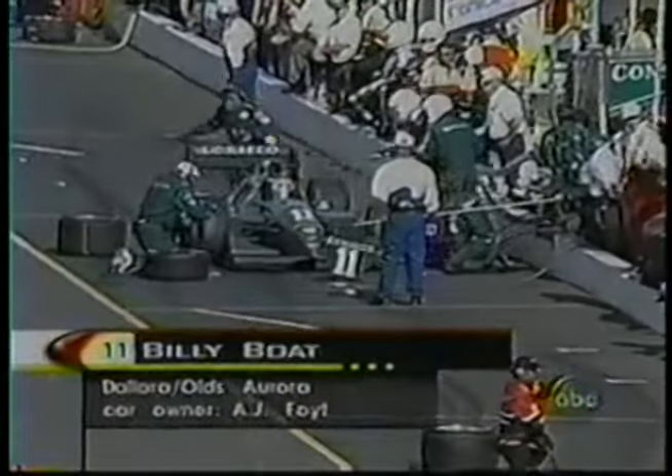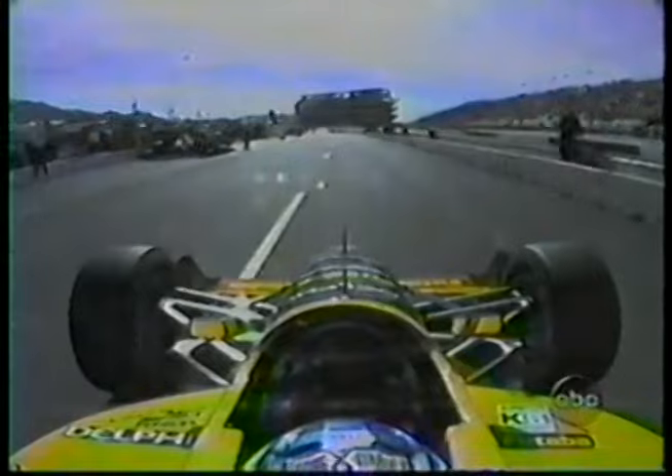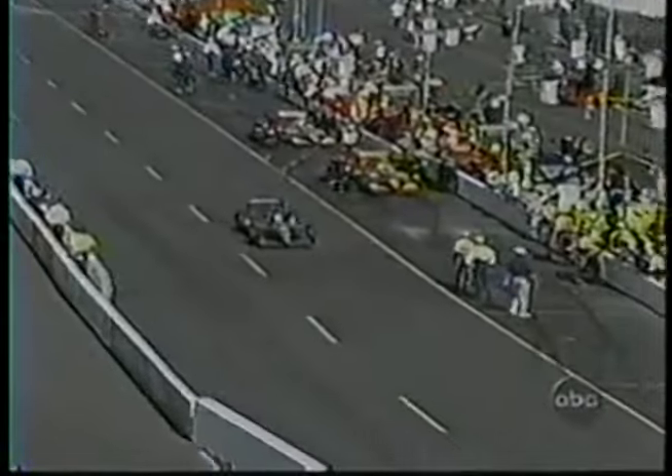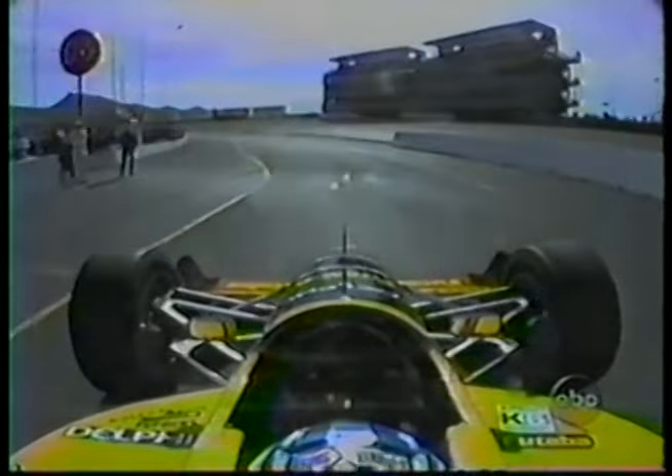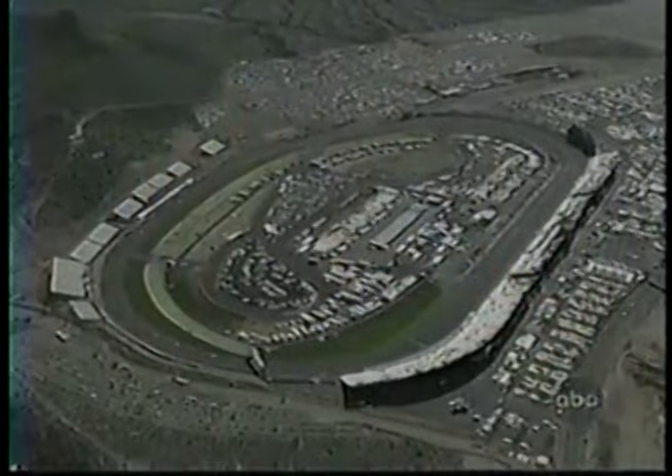Billy Boat comes into the pits. He comes in in third place, but still very definitely a factor in this race. Scott Sharp comes in — he's the fifth place car. These yellows give guys opportunity to make further adjustments to these cars to try to close the gap from the leader. The damage to Buzz Calkins' car — they can change that nose pretty quickly, and they are under yellow. Boat rolls. The crew's wisely taking their time during the yellow. Sharp rolls out, and Buzz Calkins' crew goes to work on the nose of his car — it's going to be a modular change.